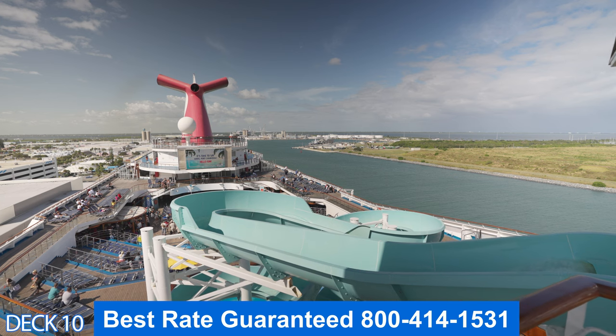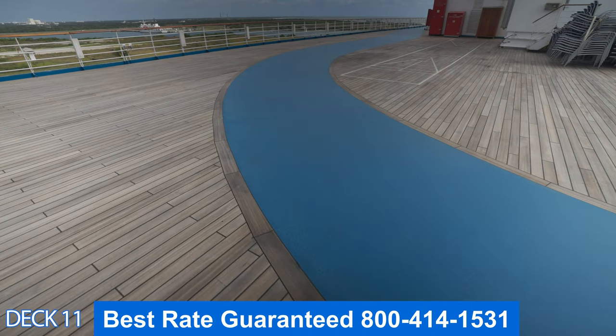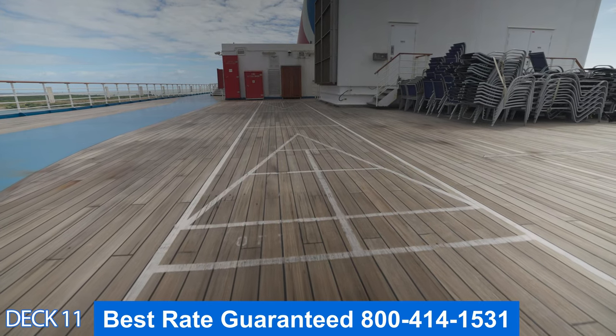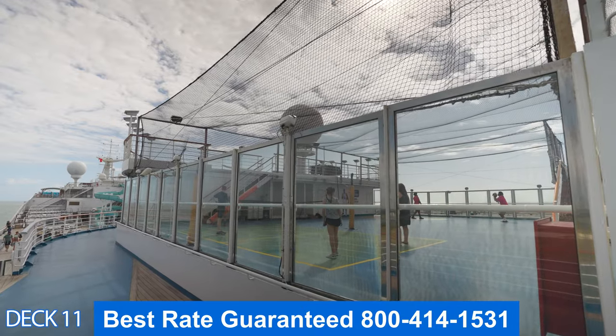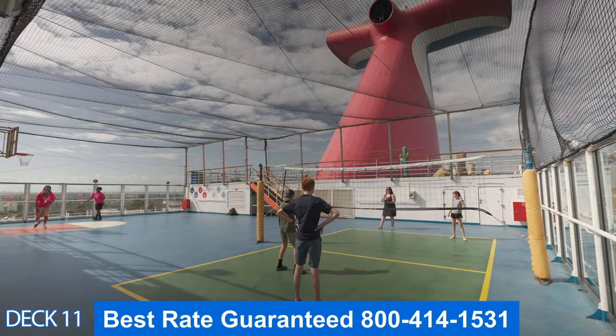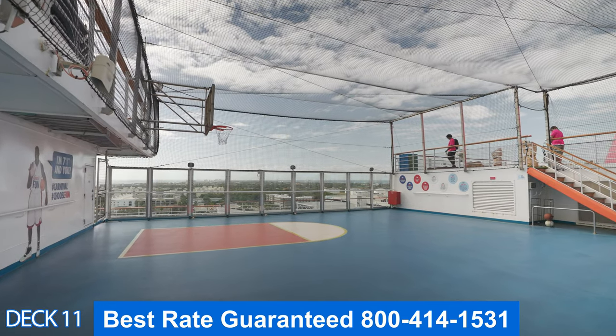Over here you're going to go right into the jogging track — you can go around in circles if you need to get some exercise. Over here is the basketball court and mini golf.